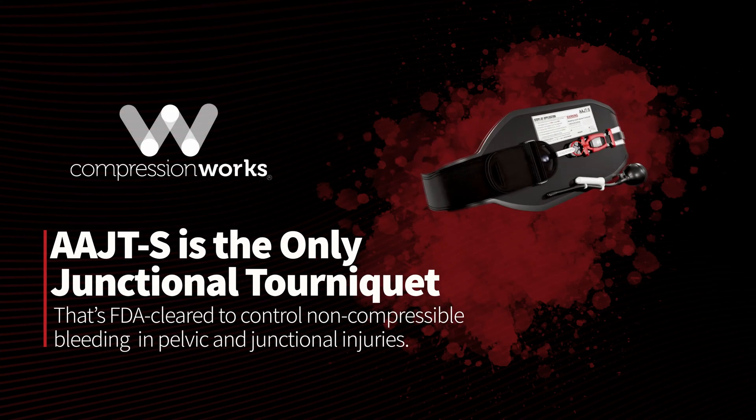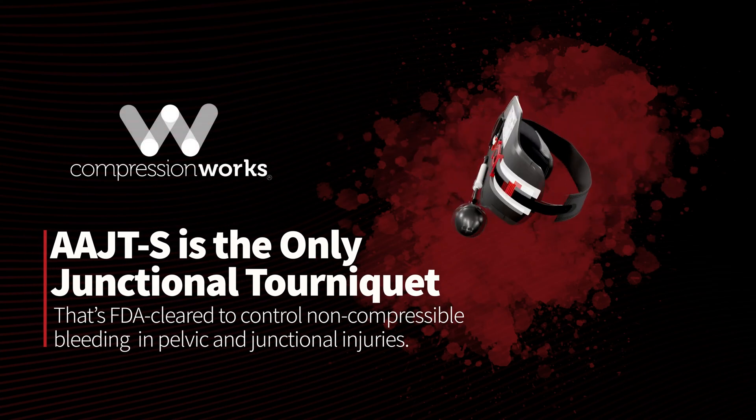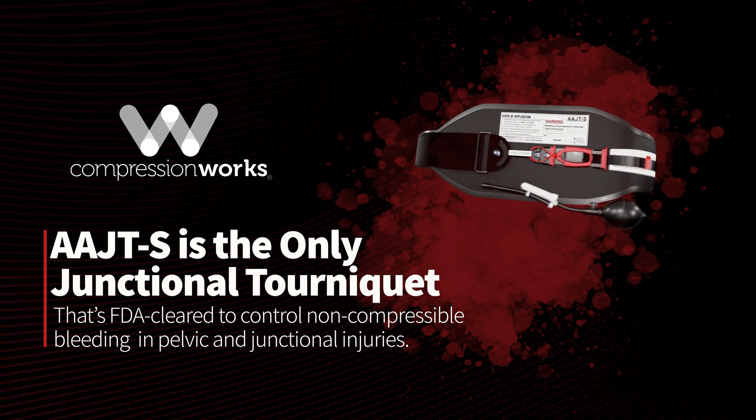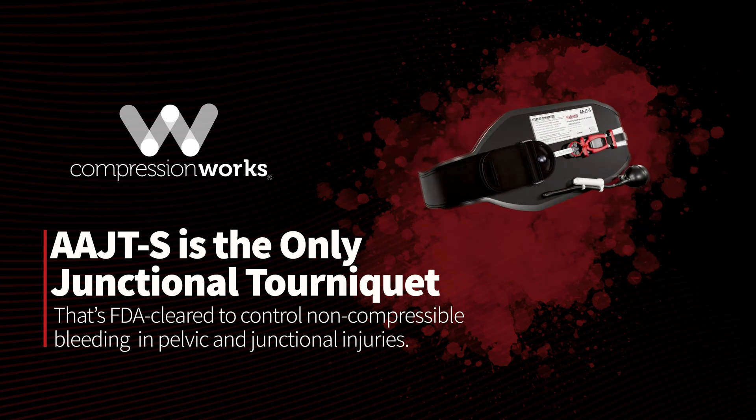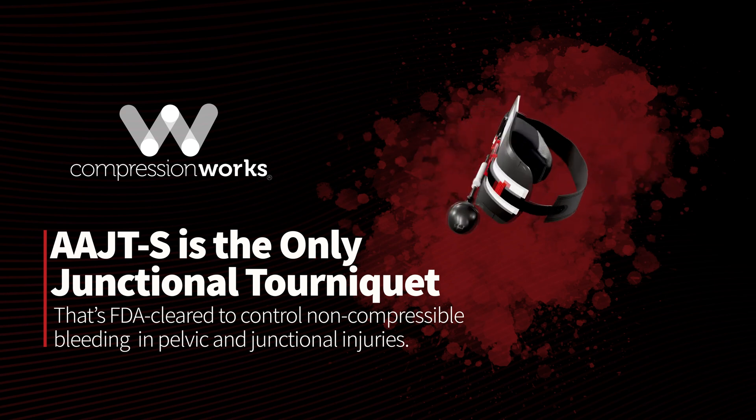This quick overview highlights the AAJTS's vital role in emergency trauma care, emphasizing its safety and effectiveness in controlling non-compressible hemorrhage in the pelvis and junctional injuries.